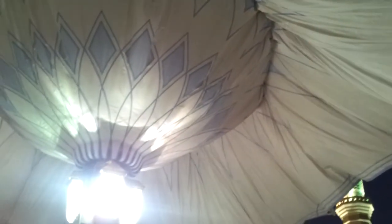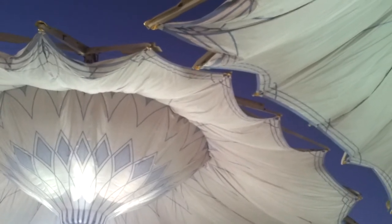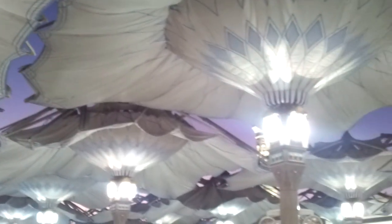They are about 10 kilometers away from this mosque. They look so beautiful. This whole area is shaded now.